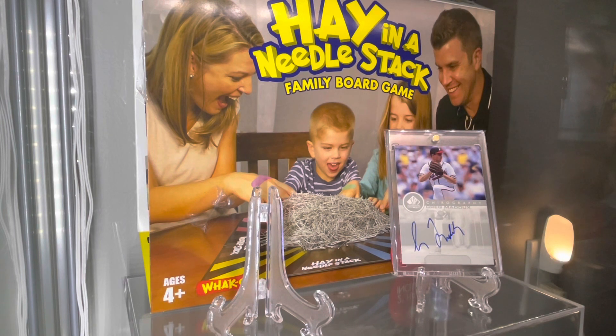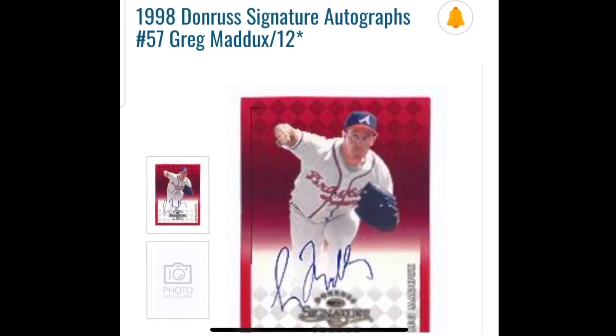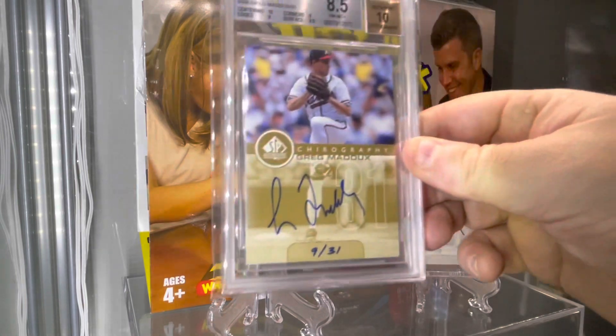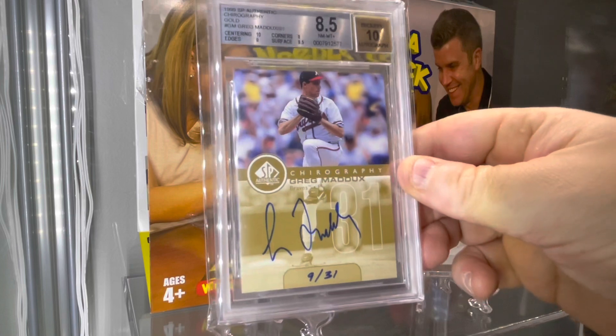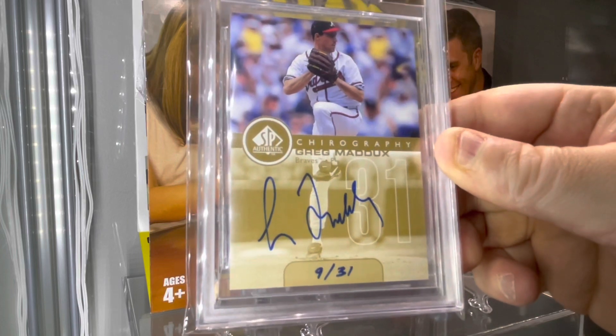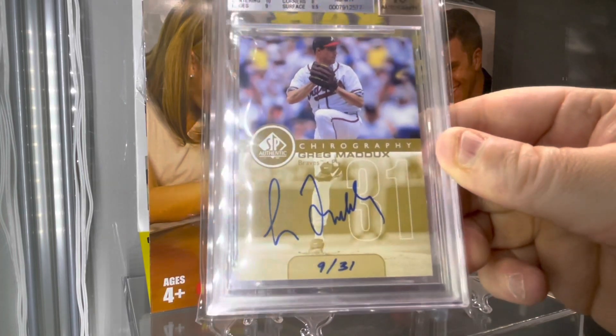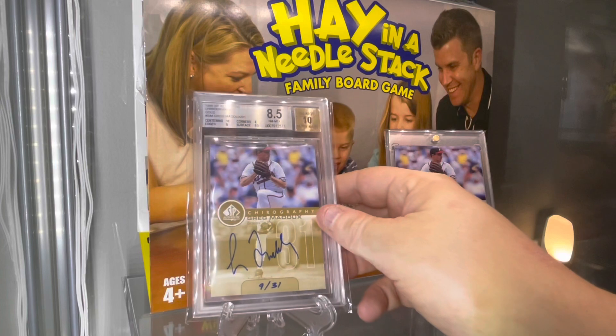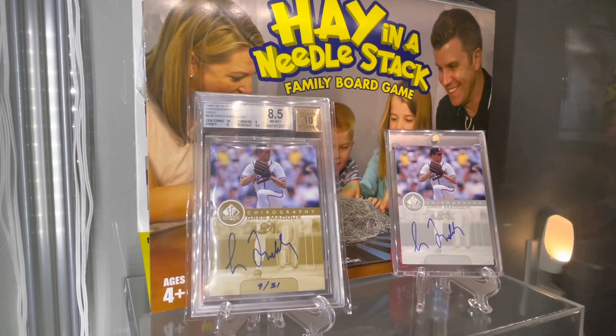The first hardest one is from 1998, and it's this one here. This one happens to actually have a print run of just 12, but everyone else signed a lot in this color, so it's kind of an anomaly. But this one — oh man, so happy to get this. It's the '99 Shirography Gold SP Authentic on-card autograph, numbered to the jersey number for Maddox: just 31. Beautiful blue autograph — it looks darker because of the gold, but gold in the back, gold in the front. A real stunner type card. The second hardest 90s autograph for Maddox, and it's in the PC.